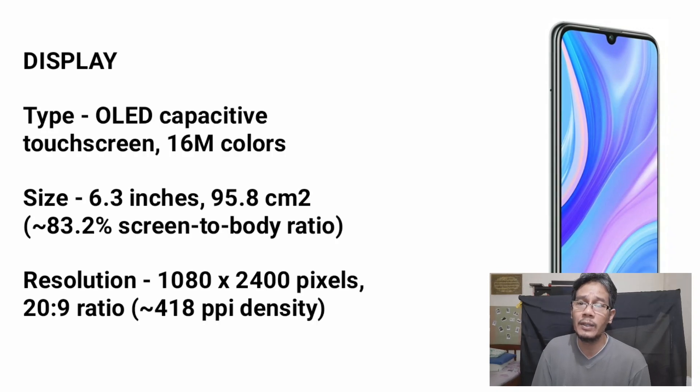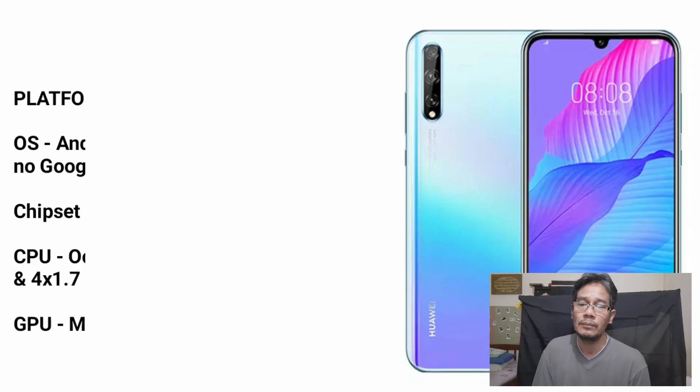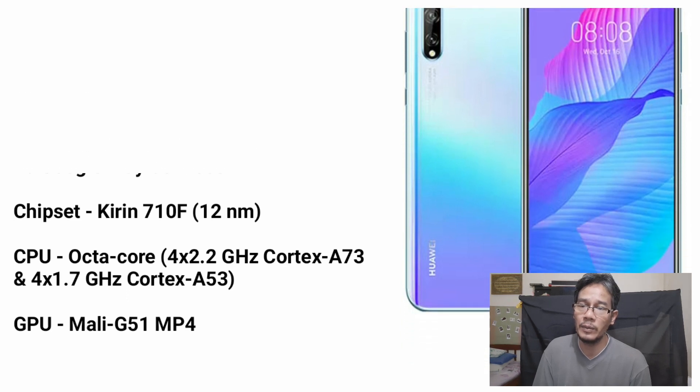Display. This device presents an OLED capacitive touch screen. The size of the screen is 6.3 inches. The device uses Android 10, EMUI 10.1, with chipset Kirin 712F at 12 nanometers.